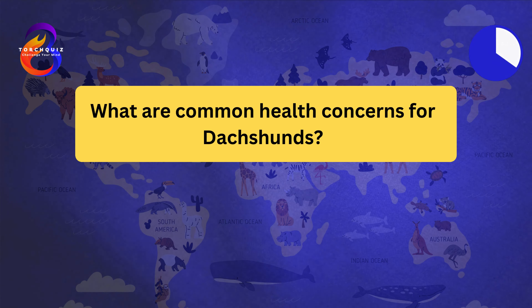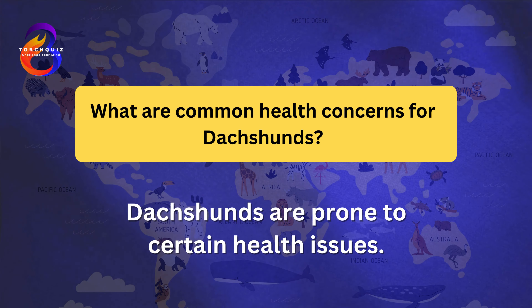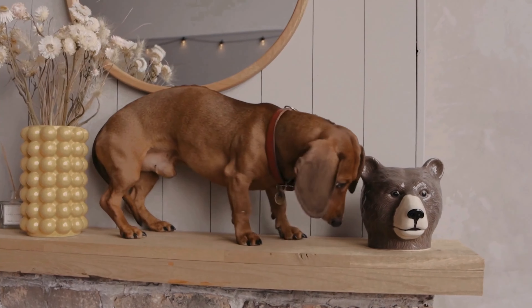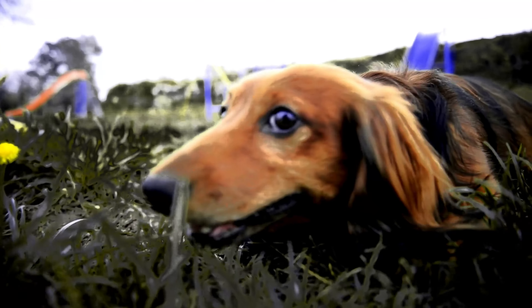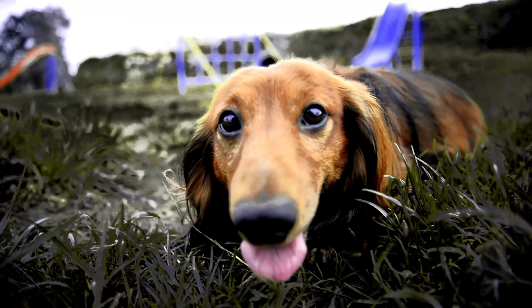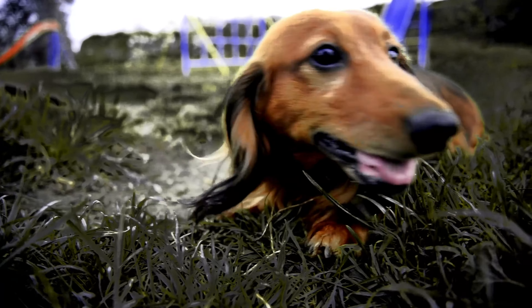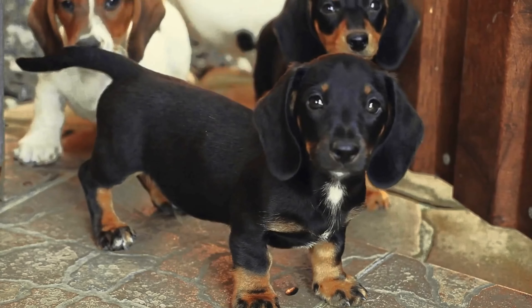What are common health concerns for Dachshunds? Dachshunds are prone to certain health issues. Their long backs make them susceptible to intervertebral disc disease, IVDD. It's important to avoid activities that put strain on their spine, such as jumping from heights. Dachshunds can also be prone to obesity, which can exacerbate back problems. Regular vet checkups, a healthy diet, and appropriate exercise are crucial for their well-being.